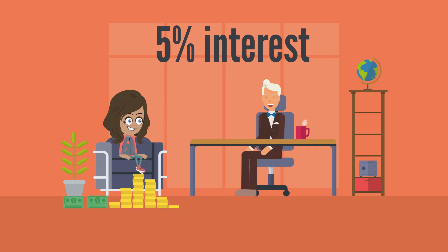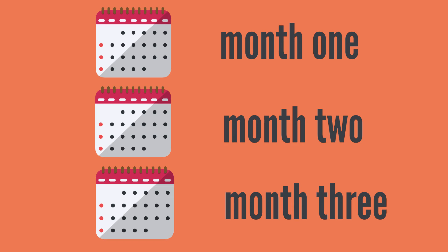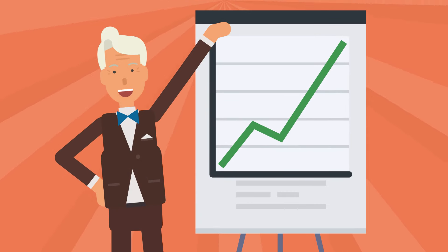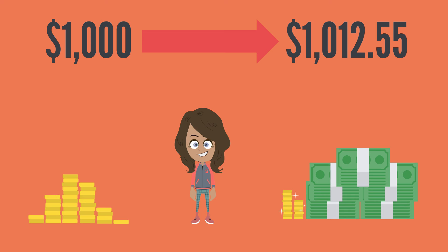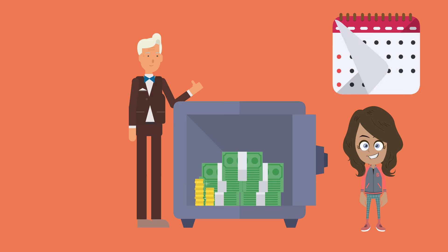The bank will pay you 5% interest on all of it. After the second month, you will receive $4.18 in interest — now you have $1,008.35 in your savings account. After the third month, the bank will pay you $4.20, and now you have $1,012.55. Each month your money keeps growing. You started with $1,000, and the bank paid you $12.55 for leaving your money in your savings account for 3 months.